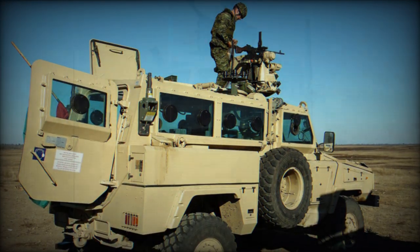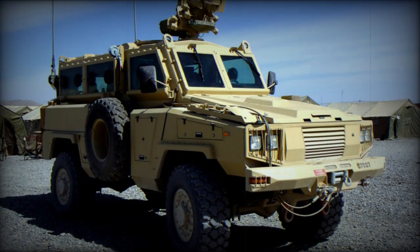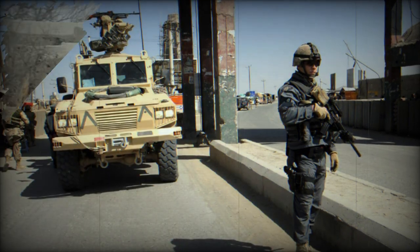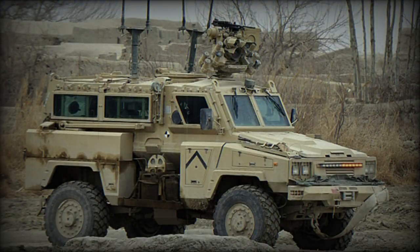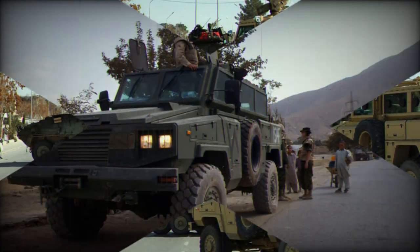The RG-31 Niala is intended to operate in combat zones where mines, improvised explosive devices, and ambushes are likely to be encountered. The vehicle follows the lines of the Mamba and is used as an armored patrol vehicle. The chassis of the Niala is based around the use of Mercedes-Benz Unimog components, and it is also powered by a Mercedes engine.